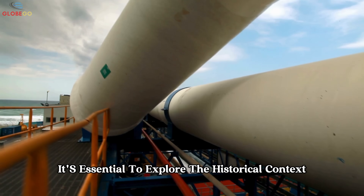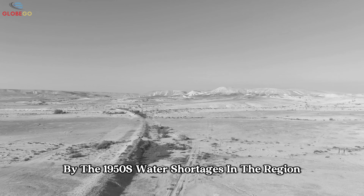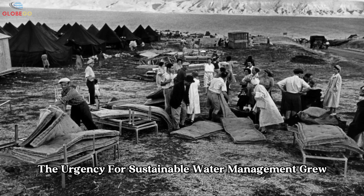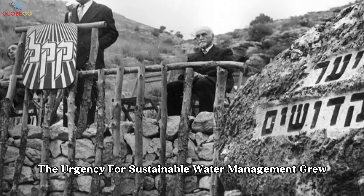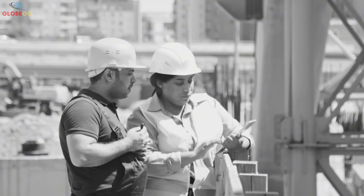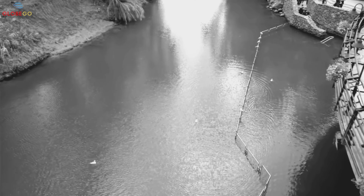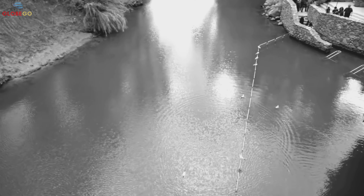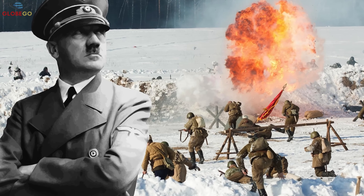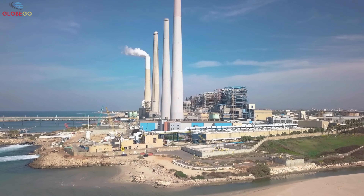To fully appreciate Israel's innovation in water management, it's essential to explore the historical context. By the 1950s, water shortages in the region had reached a critical level, affecting development and agriculture. The urgency for sustainable water management grew as immigration increased the population and intensified demand on natural resources. In 1937, a British engineer named Walter Clay Loudermilk proposed diverting water from the Jordan River and its tributaries to the arid Negev Desert in the south. Although implementation was delayed due to World War II and geopolitical challenges, the concept laid the foundation for future infrastructure.